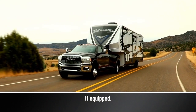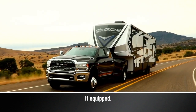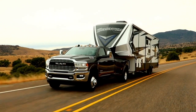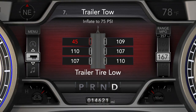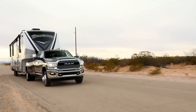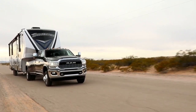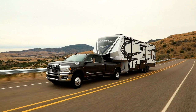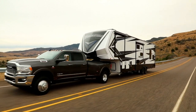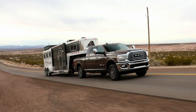The optional Trailer Tire Pressure Monitoring System, or TTPMS, monitors the pressure of each tire on your trailer. The instrument cluster will display trailer tire pressures and certain warnings like low tire pressure or system malfunctions. The TTPMS is configured through the Trailer Settings menu in the Uconnect system. You can configure the number of axles, tires, and tire pressure for a particular trailer, and have up to four trailers stored in the system.